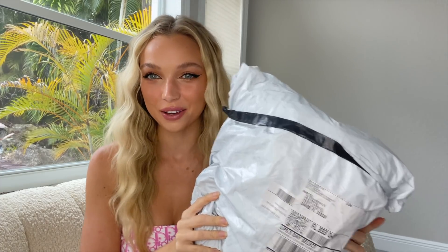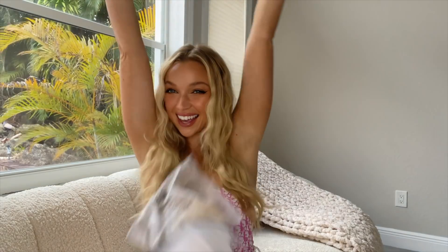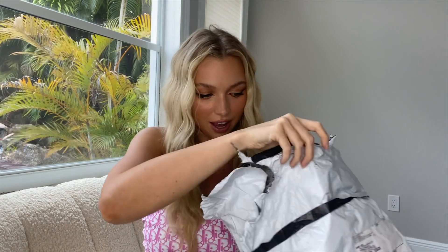Hey guys, I'm back with a Shein summer bikini haul and I'm going to try all of these on for you. I got a couple of the most popular bikinis and the ones that look the best on Shein — all super cute bikinis, at least they look really cute online. I'll link them all down below so you can see whether or not it's worth it to buy. Shein can be really hit or miss — sometimes it looks exactly like the model, and other times it looks absolutely nothing like it does online.